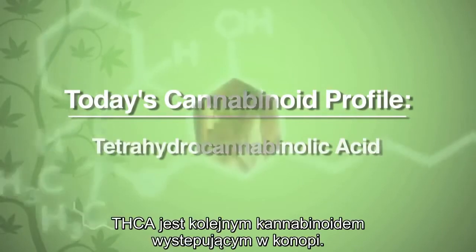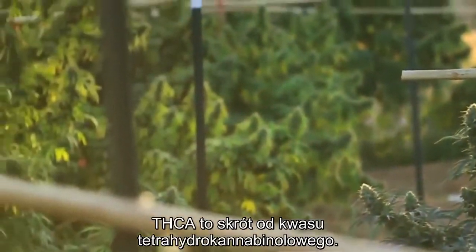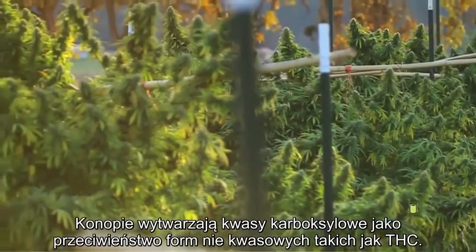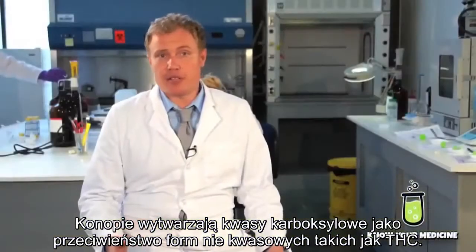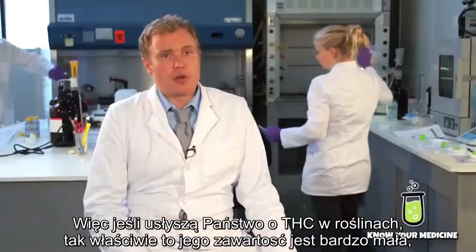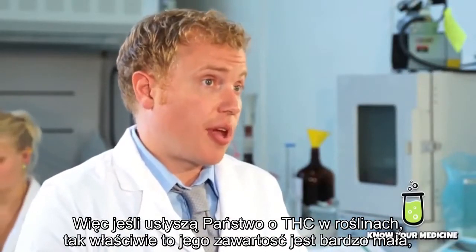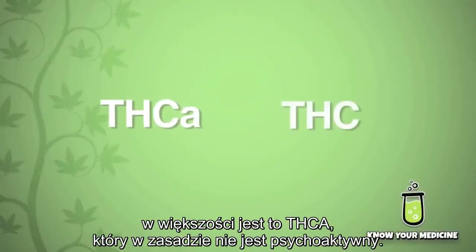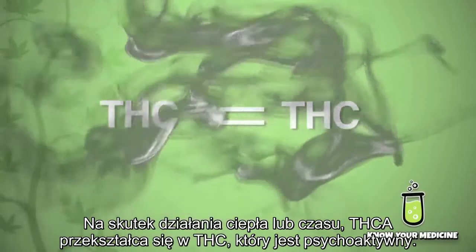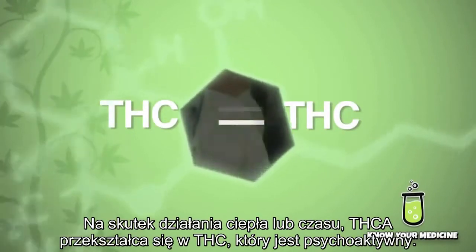THCA is another cannabinoid found in the cannabis plant. THCA stands for tetrahydrocannabinolic acid. Cannabis actually produces carboxylic acids as opposed to the non-acidic forms like THC. So when you hear of THC in plants, there's actually very little THC — it's mostly THCA. THCA is not psychoactive. With heat or over time, the THCA will convert into THC, and that's what's psychoactive.